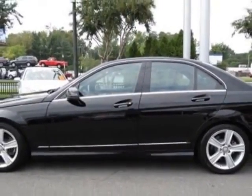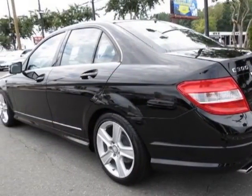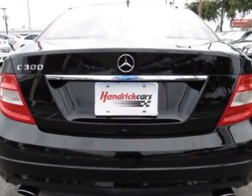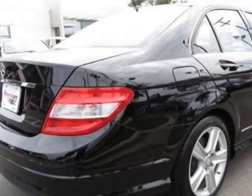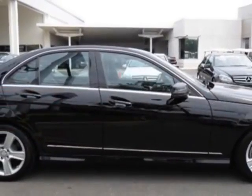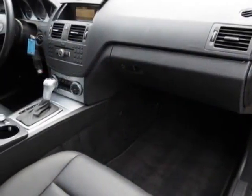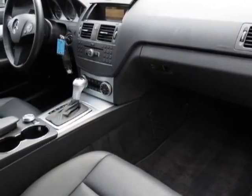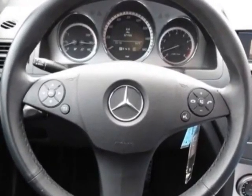This vehicle gets an estimated 18 miles per gallon in the city and an estimated 26 on the highway. This C-Class boasts a 3.0 liter engine and has a 7-speed shiftable automatic transmission. Additional options for this vehicle include the black glovebox iPod integration kit, black MB-Texi trim, sport package, and the 7-speed automatic transmission.